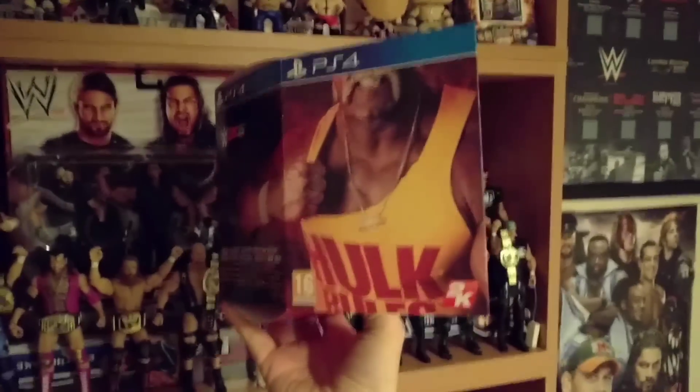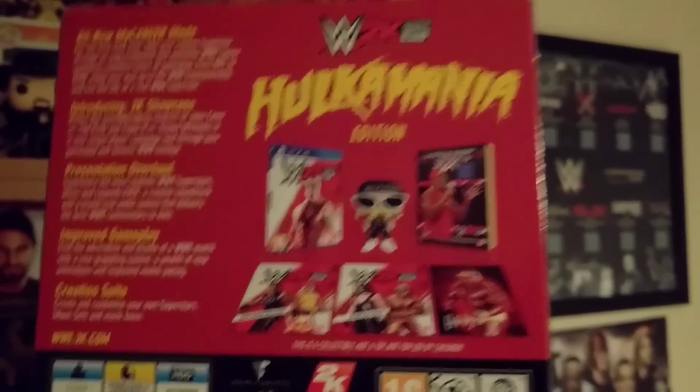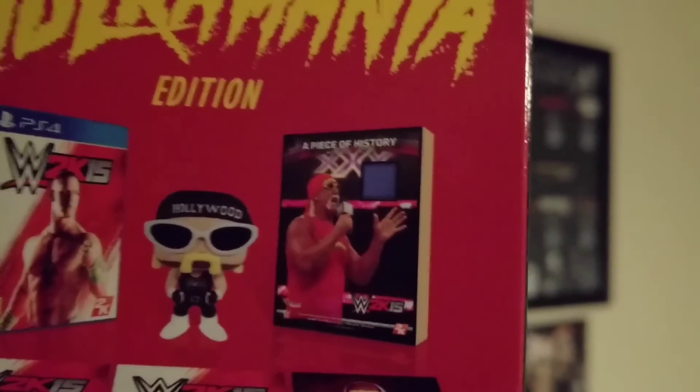Also we've got the box for the Elimination Chamber. This is the winged eagle belt, and then there's a couple of boxes there for the 2K special editions. That's the Hulk Hogan special edition. It came with the pop vinyl inside, which should be on that shelf somewhere. It was really good actually - I should really do a separate video on this because it actually came with a bit of ring from a Raw episode that Hogan was on.